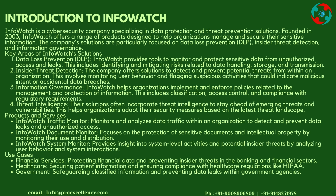Products and Services: InfoWatch Traffic Monitor monitors and analyzes potential insider threats by analyzing user behavior and system interactions.